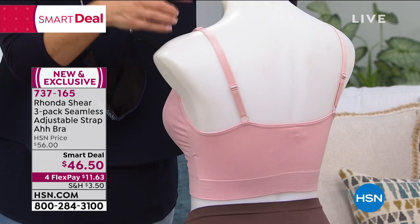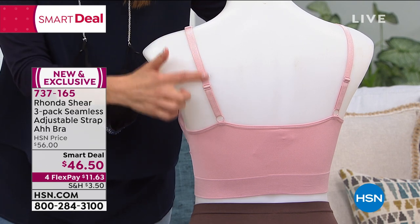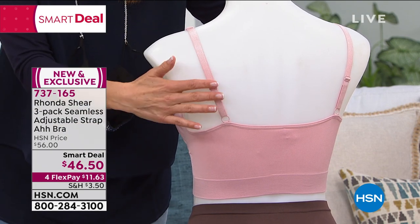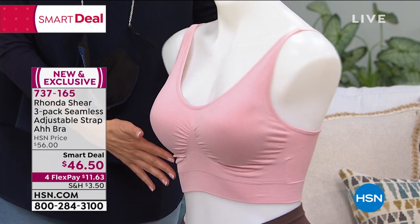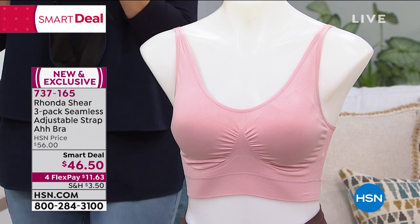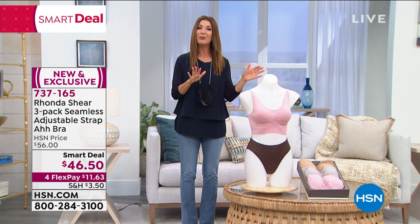Adjustable straps! Everything that you want in a bra — everything you love about the Awe-Bra, but everything you love in a traditional bra. More support than ever before, more comfort, and more beautiful looks underneath your clothes. It's a brand new Smart Deal. We have a set of three for you today for just $46 and change.